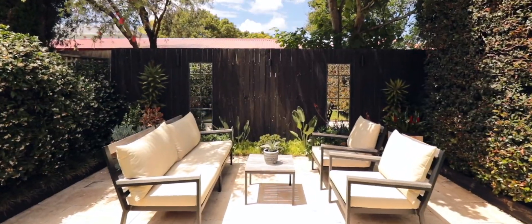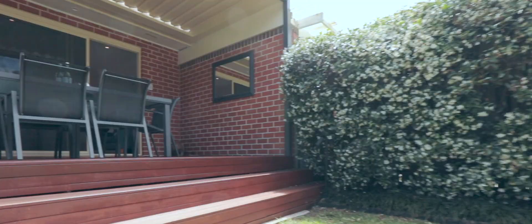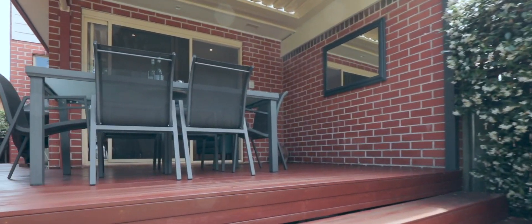The yard is fully landscaped, perfectly private, and features an alfresco seating area and a wraparound deck with a rain-sensored, automated Vergola roof.